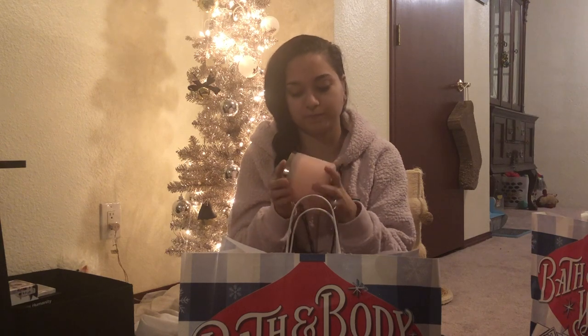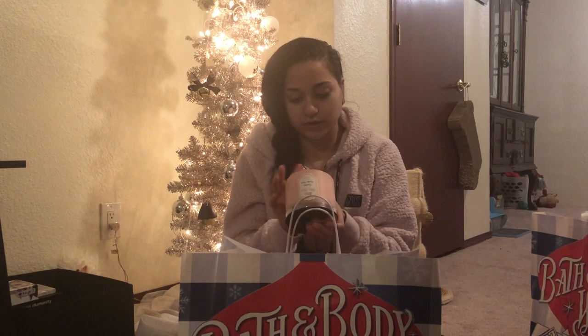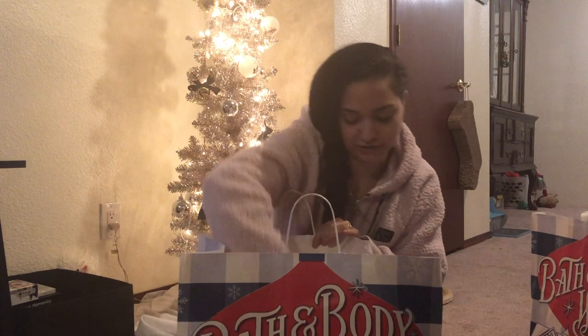Next one is Crushed Candy Cane — I think I got one of these at the outlet mall as well. The fragrance notes are crunchy peppermint and white sugar crystals. It literally just smells like a candy cane, and candy canes and Christmas go hand in hand, so it's perfect for the holiday season.